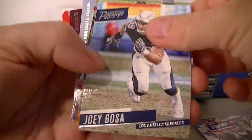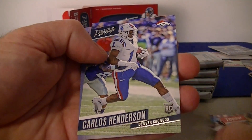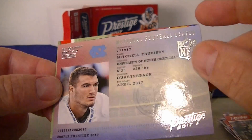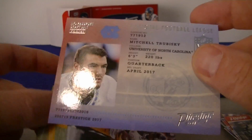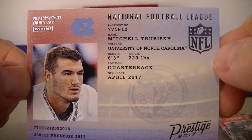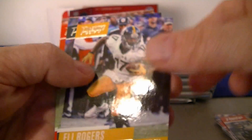Alright, pack two. Bosa, Doug Martin, Brock Osweiler, Henderson rookie card for the Broncos. There's another passport — I didn't get any of those in my first break. Tavisky, nice. First nice card there in the blaster. We also got Rogers, Montgomery, and Pullman.